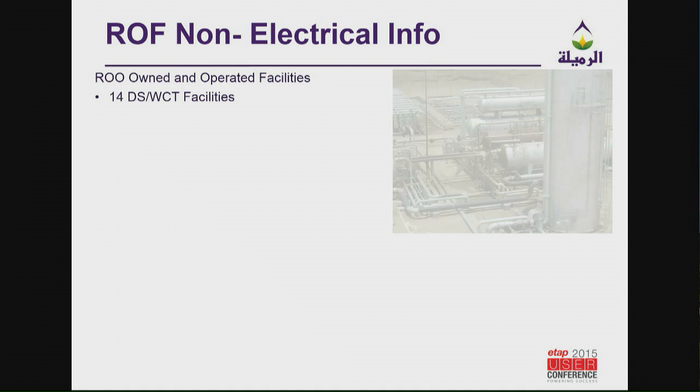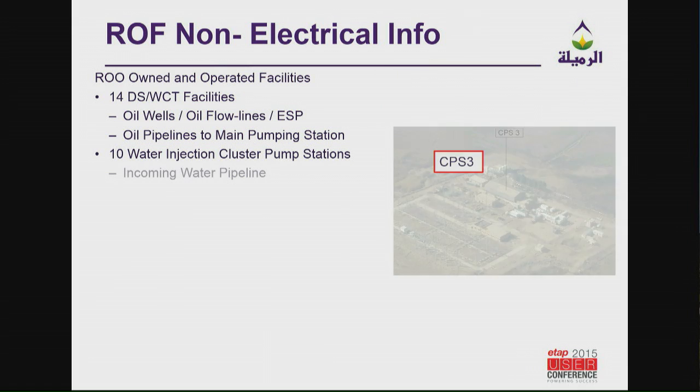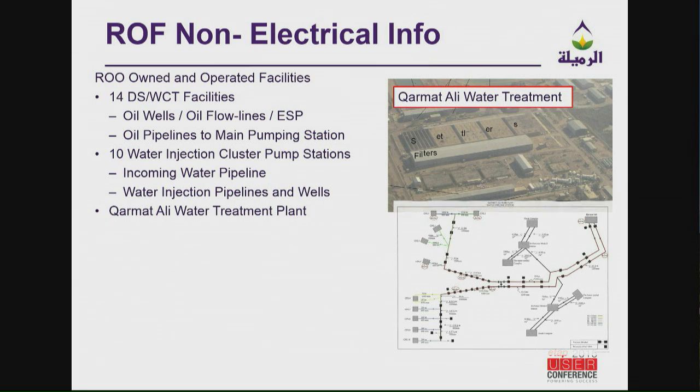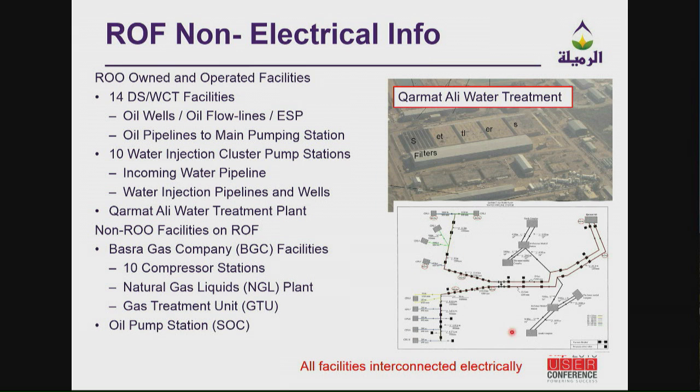RUE has several facilities — the degassing stations and wet crude treatment plants mainly, also the pipelines, the CPSs, and the water treatment plant, which takes water from the Tigris and Euphrates River and brings it about 80 kilometers up to the different CPSs. This map shows Karmad Ali and the pipelines to all the different users. The key thing to know is that all these facilities are connected electrically. So even though different companies are involved, they're all connected electrically, and I'm very interested in how we can share information between facilities using the ETAP model.